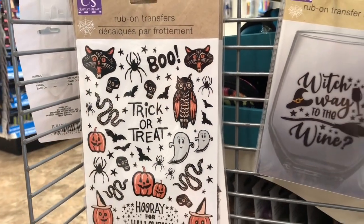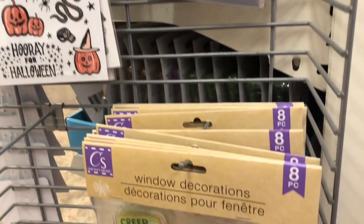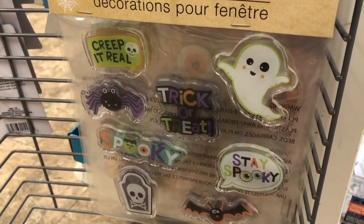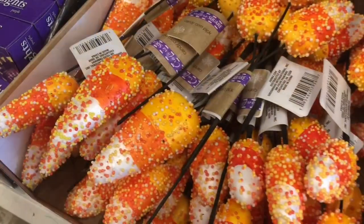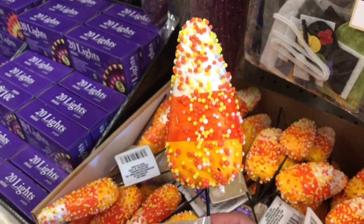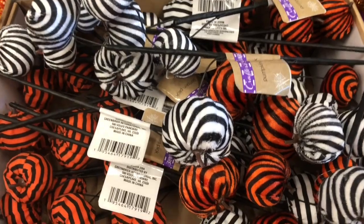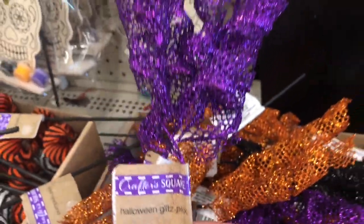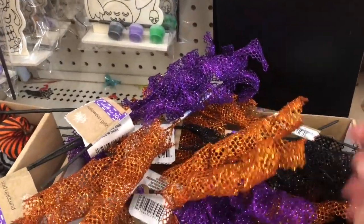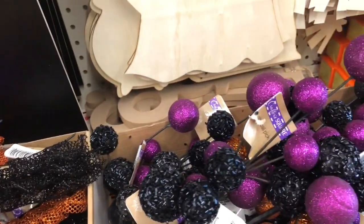Last week I came across some Halloween themed rub-on transfers; this week I found a couple of new ones and had to share. These candy corn picks are super popular, so if you are looking for them, grab them when you see them. These little pumpkin picks are new this year and are super popular as well. Dollar Tree had a ton of Halloween themed picks for crafting and wreath making — they are so fun to add to floral bouquets.